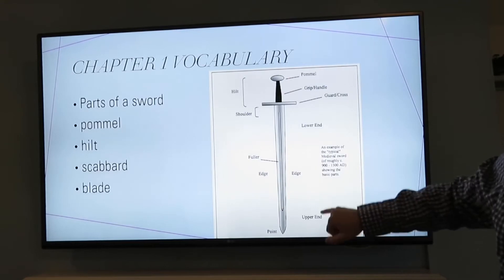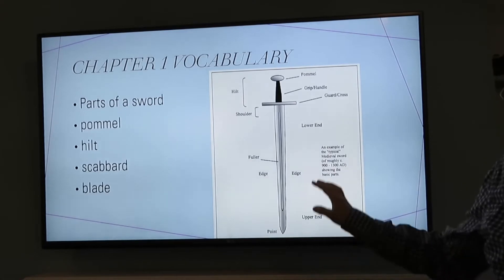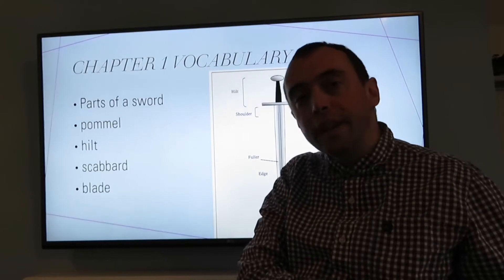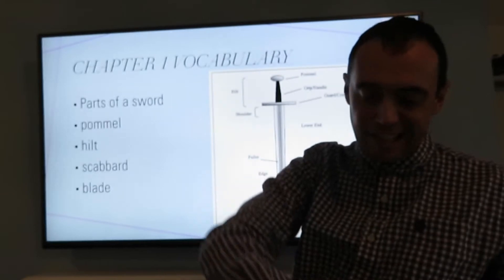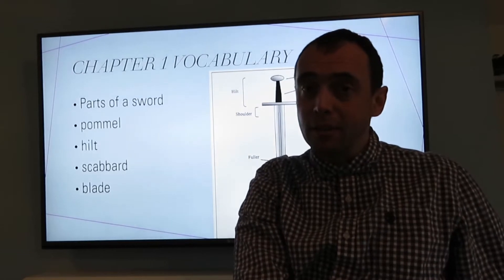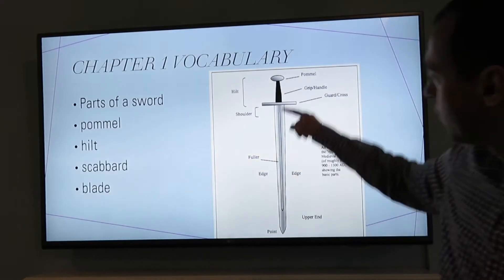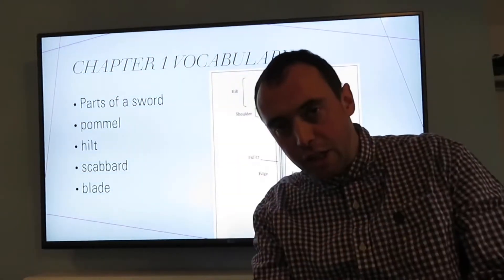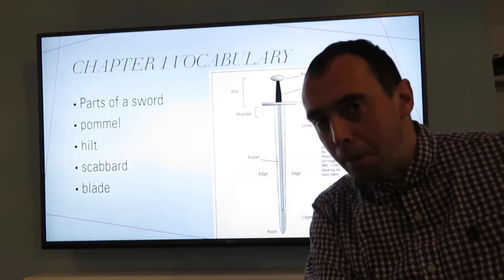The hilt again is all that. The scabbard is the protective covering, if you will, that is worn on the belt of the Viking that the sword slides into. Usually lined with sheep wool to protect the metal and also keep it from getting rusty. And the blade obviously is a big long metal bit that's very, very sharp. It's got the two edges and can slice through skin and bone and everything.